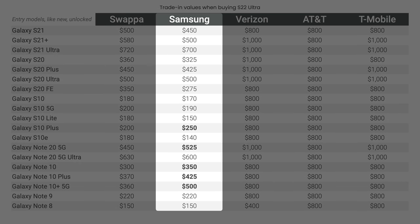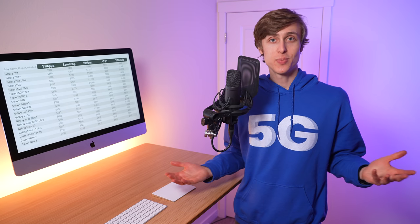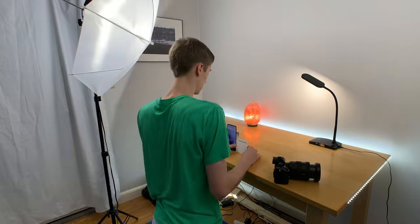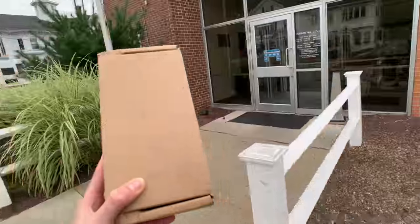Thing number one is Samsung's trade-in credit is really good. Typically you get more money by selling your phone on Swappa, but there are some instances where Samsung is giving you more money. And let's be honest, doing a trade-in deal with Samsung is a lot easier than having to take photos of your device, create a listing, and ship it out with Swappa.